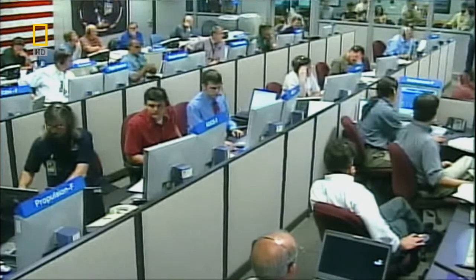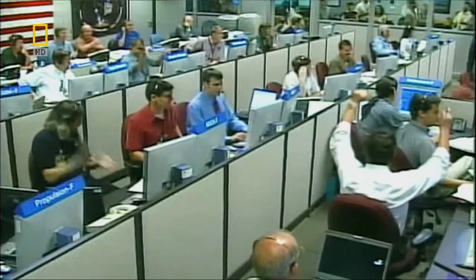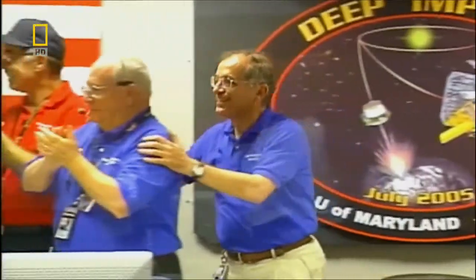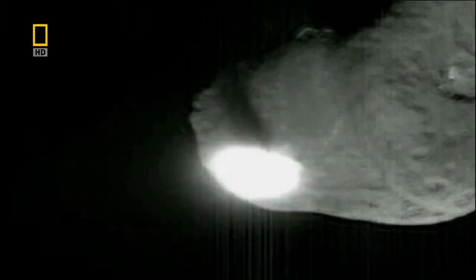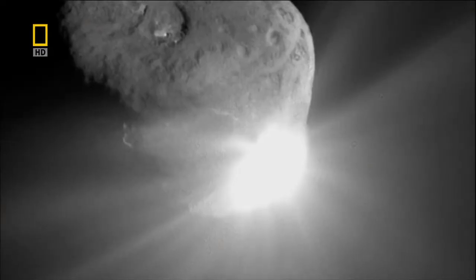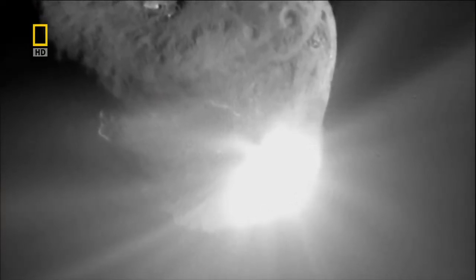Back on Earth, hundreds of scientists held their breath. We lost signal and had to stand there and wait, everybody trying to keep busy and not feel anxious. But just in time, the signal returned. The energy went in, bounced back, and drew out all this material from beneath the surface, exposing it out in space into sunlight — scattered sunlight off all the debris excavated from the interior of Comet Temple 1.